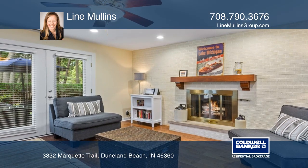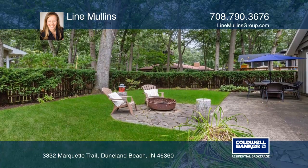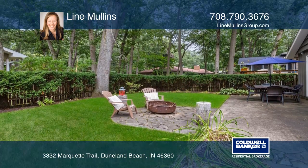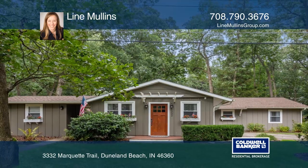The dining area has a built-in hutch and opens to the family room with a fireplace and French doors to the fenced-in yard. Don't miss your chance — plan a tour with Lena Mullins today.